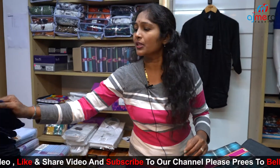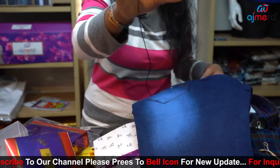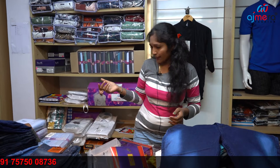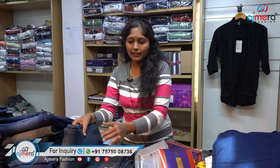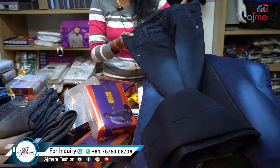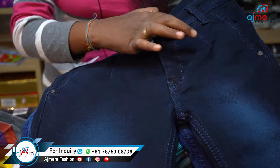This is the Jeans Pant. This is 100 years old. There are many models. This is the Jeans Pant — this is the softness. This is the new model. This has been the most stylish.